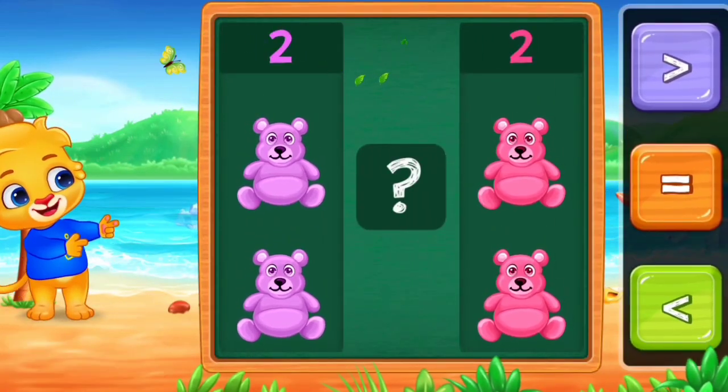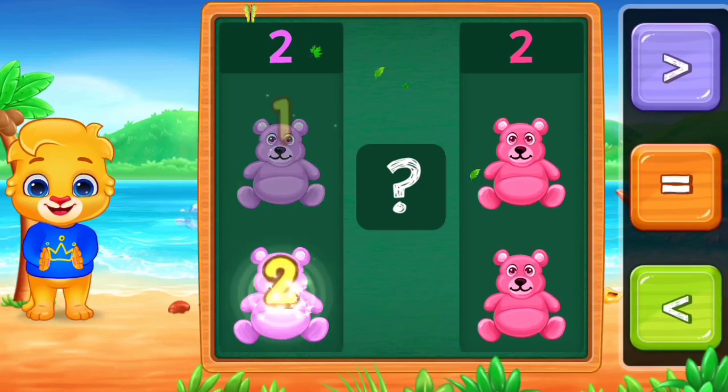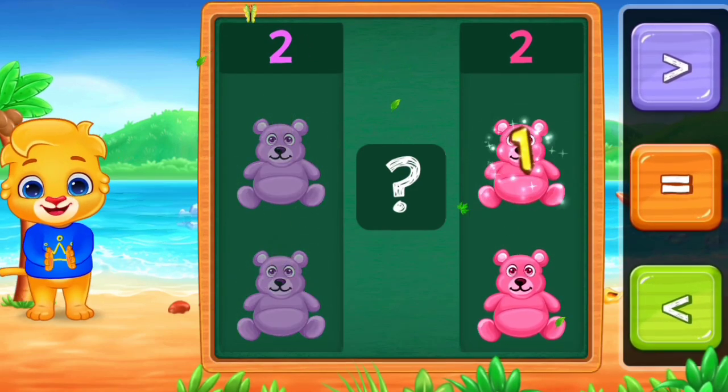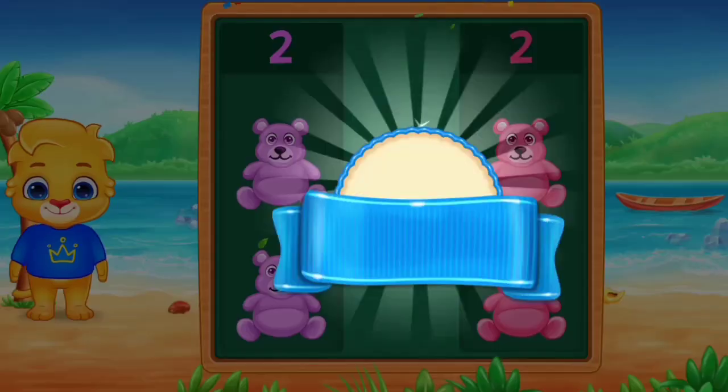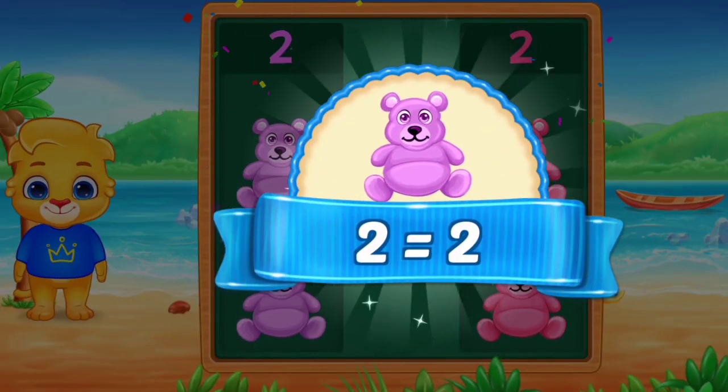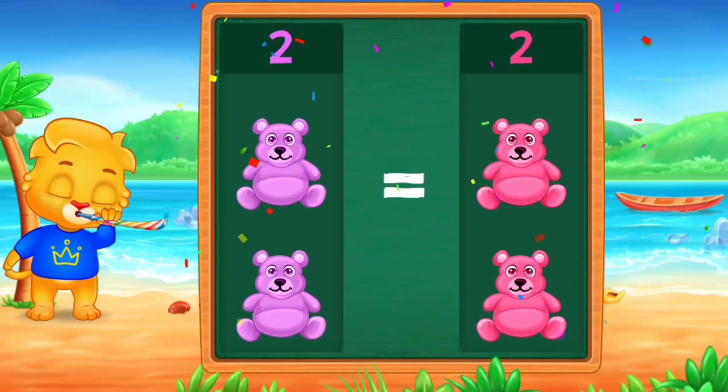Teddy bears. 1, 2. 1, 2. Equals. 2 is equal to 2. Hooray!